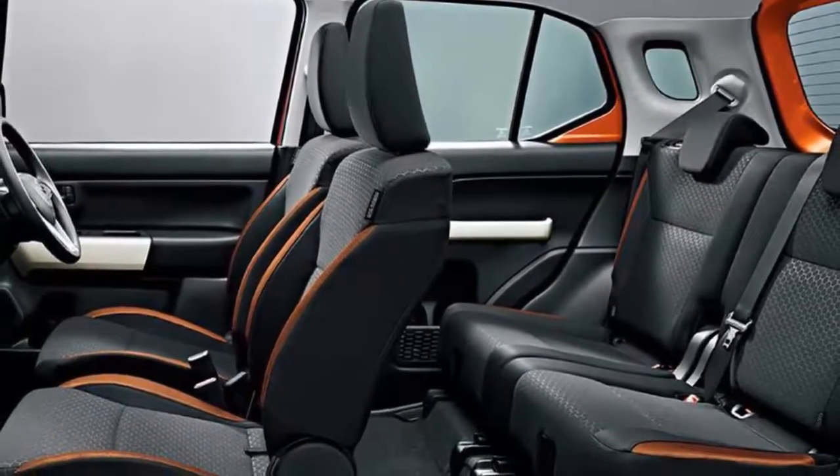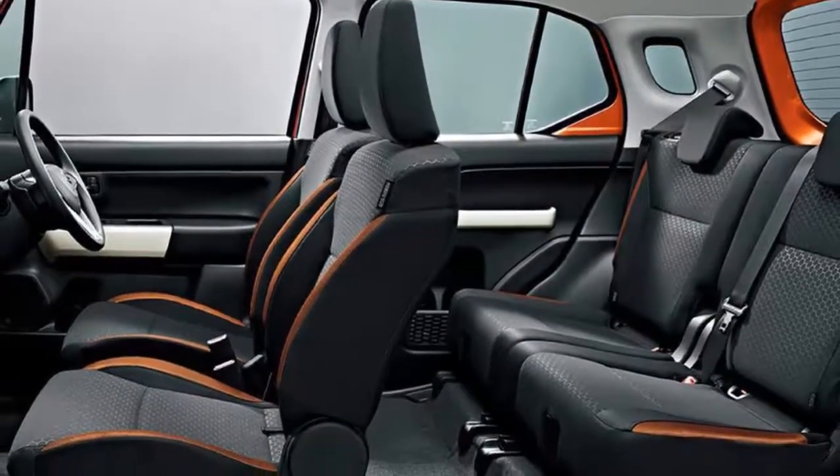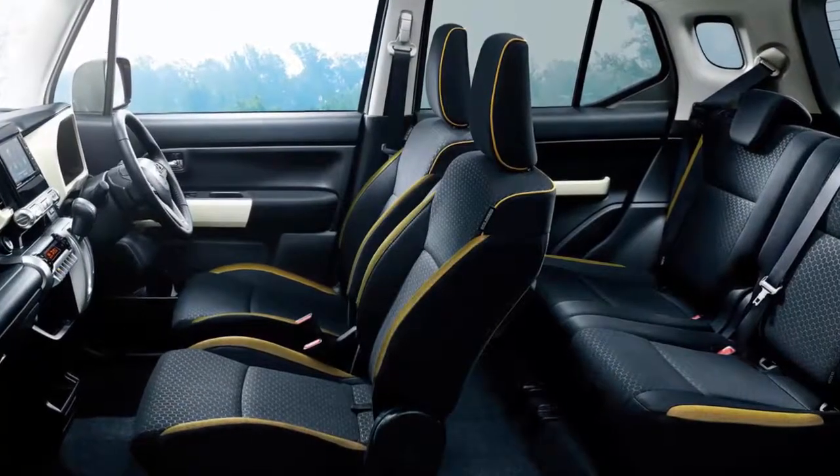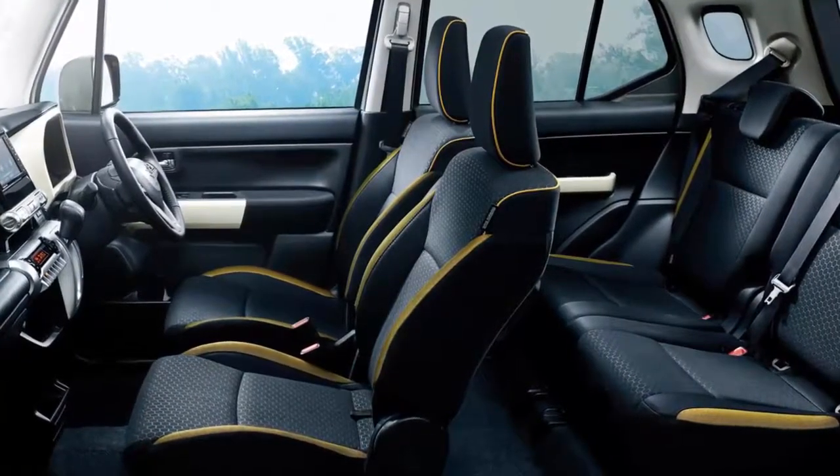Capabilities and size aside, the XBEE that first appeared as a concept at the Tokyo Motor Show a few months ago is now going into production, albeit just for the Japanese market, for the time being at least.